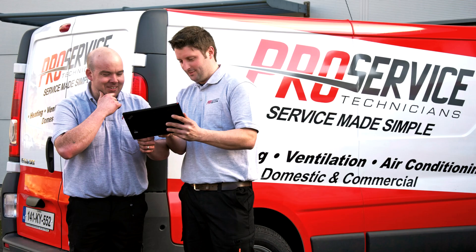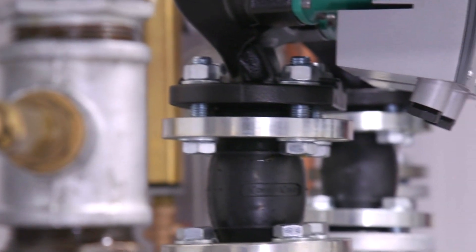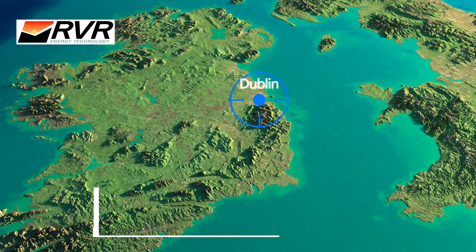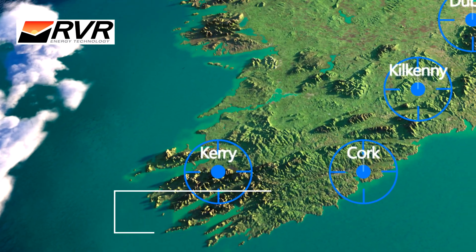we can provide commissioning of the main plant items via our field service team. We also take care of any warranty defects for the agreed warranty period. We have our own team of experienced technicians strategically based within a short drive of any site in Ireland.